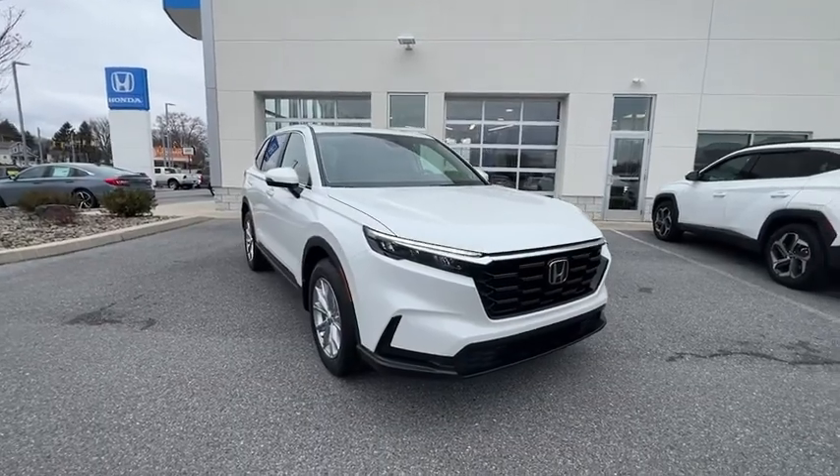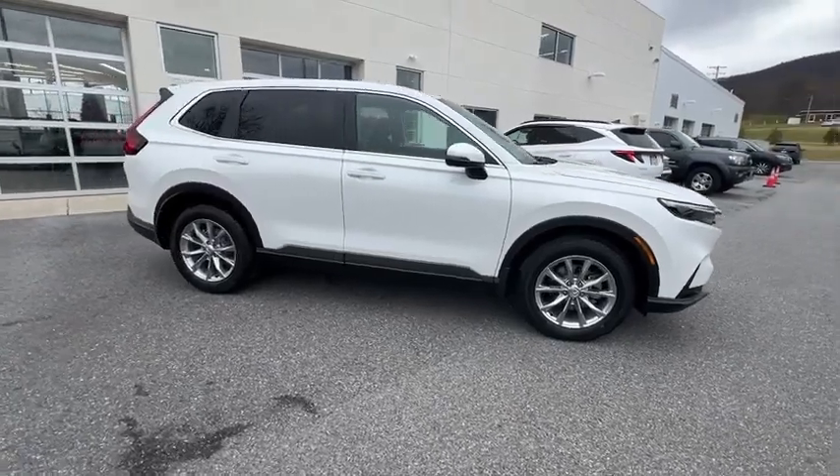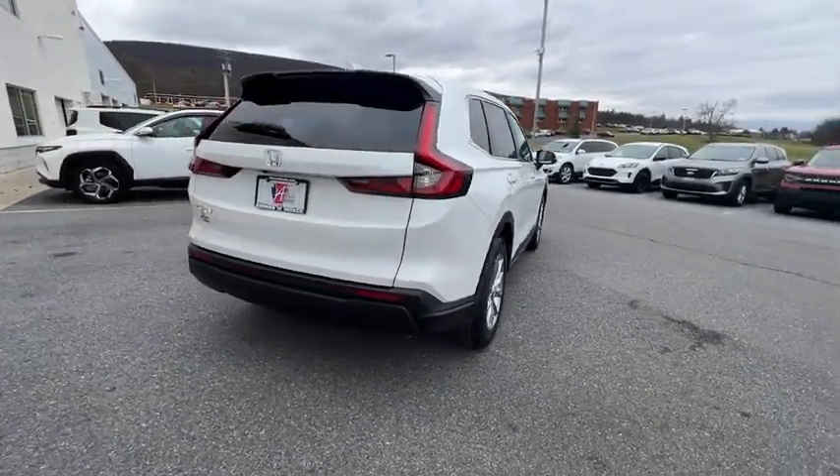Come test drive the 2023 Honda CR-V — a top recommended vehicle because of its car-like driving manners, good value, cool technology, and comfy interior.